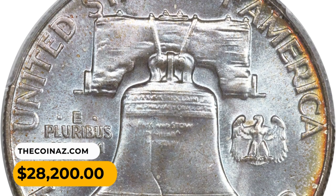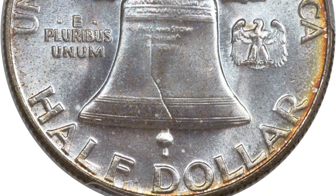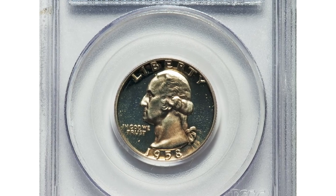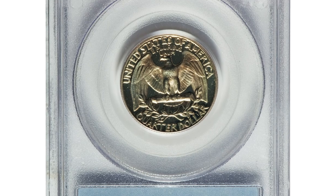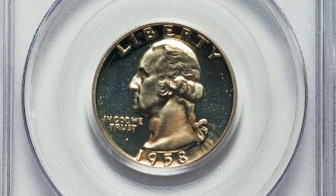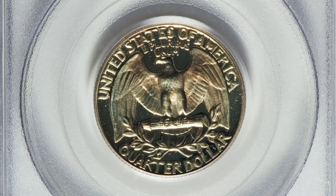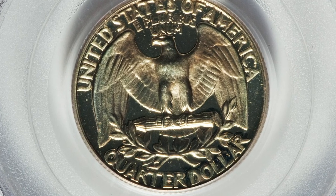The 1960 Franklin half dollar was sold for $28,200 at Heritage Auctions. This is a 1958 Washington quarter in PR 69 Deep Cameo condition. Hints of light gold toning enhance the aesthetic desirability of this nearly flawless superb gem proof. It is a nearly perfect example featuring deeply mirrored fields and frosty, highly lustrous surfaces — a conditionally rare coin.